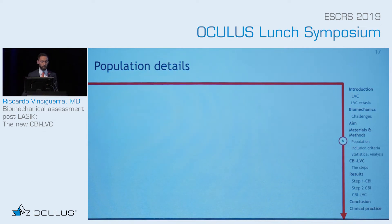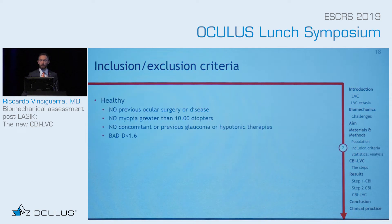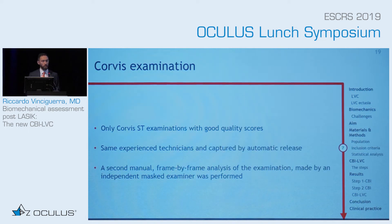Why is it important to have these four populations? We need normal, keratoconus, stable, and laser, because we want to correctly separate all these groups. The inclusion criteria were very healthy patients with no previous surgery, completely normal BAD-D, very clear keratoconus, and post-laser vision correction stable patients — all operated by a world-known refractive surgeon, with at least one year of stability. The post-laser vision correction ectasia cases were all confirmed by a masked cornea expert. We used very high-quality Corvis examinations captured with automatic release.